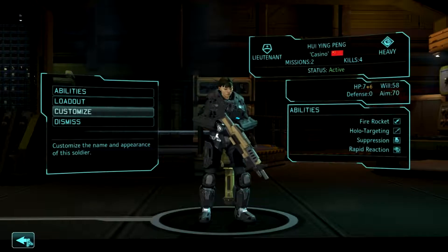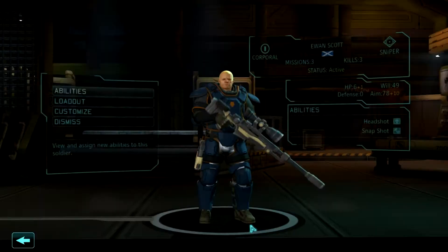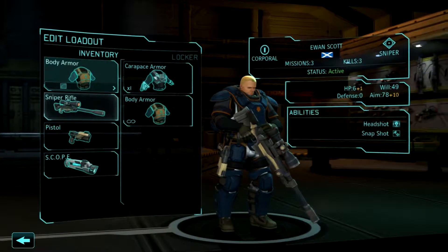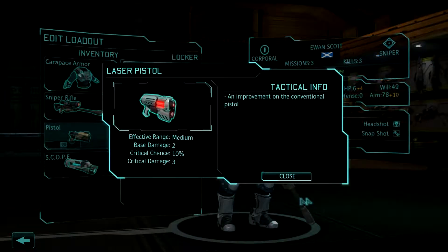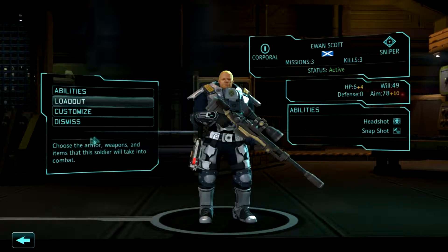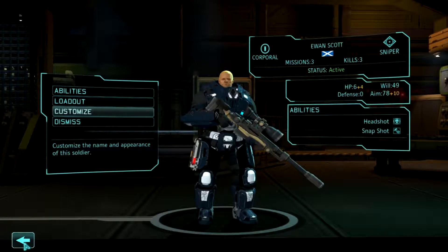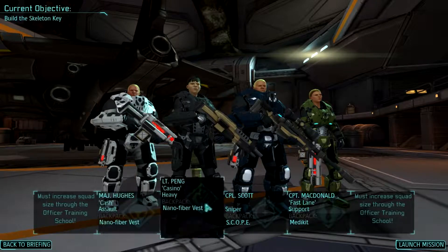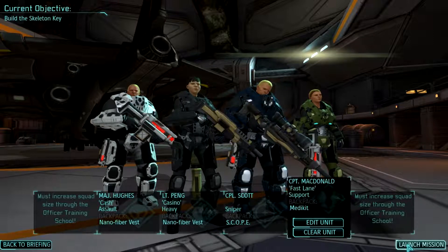There we are — that's our heavy, mostly equipped. And as for you — carapace loadout. I don't think I have the... we'll throw you on the upgraded laser pistols, and you'll be staying on the scope. There we are. They'll do. They're not our highest ranking, but it's good to get them up and running.